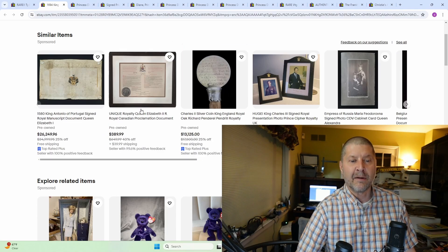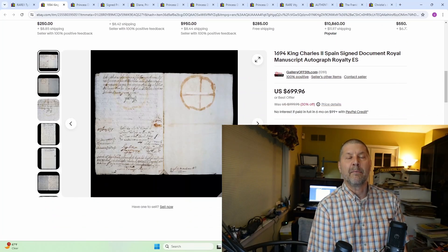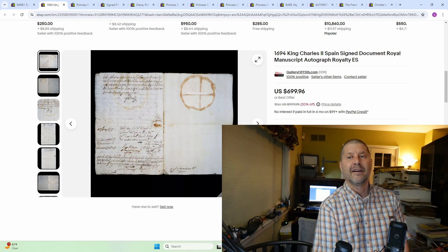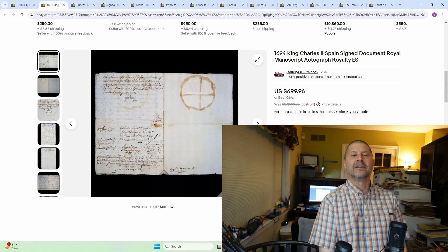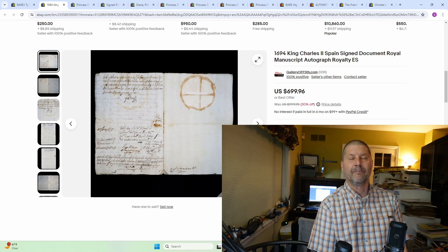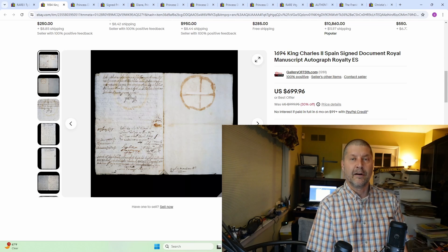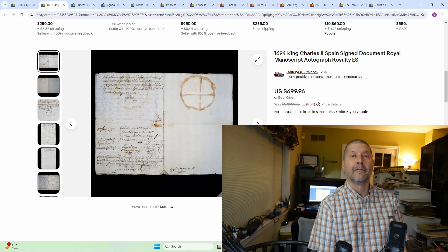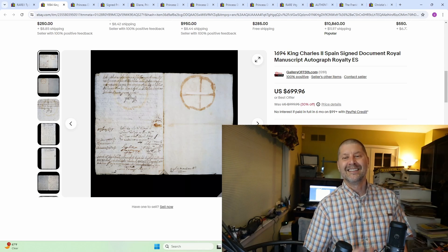This kind of blows my mind that this was only worth $700. Maybe it's because I'm based in America and 1694 is unheard of. A 1694 King Charles II Spain signed document, royal manuscript, autographed royalty — $700 for something signed by royalty from 1694 just seems low to me. 1694 was before the United States was even born, so this kind of stuff is insanely old for us. You go over to England and they say, oh yeah, it's a little bit old.